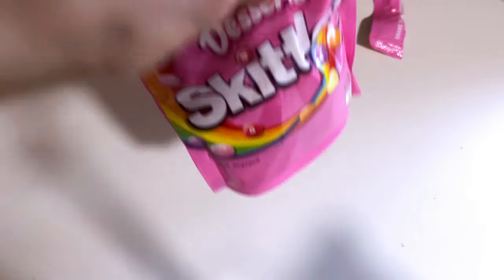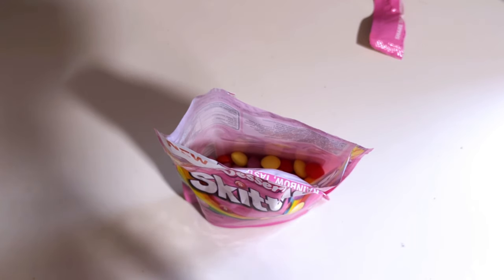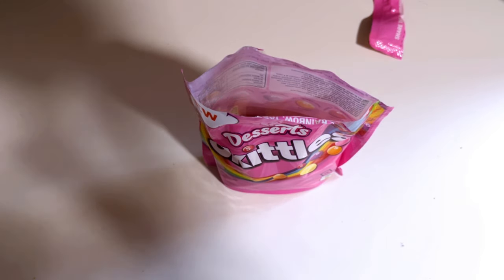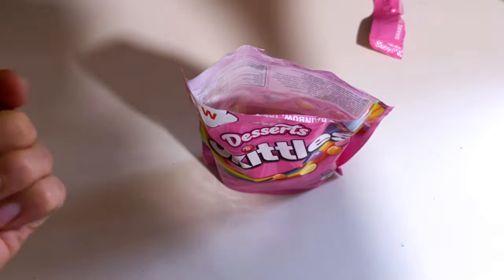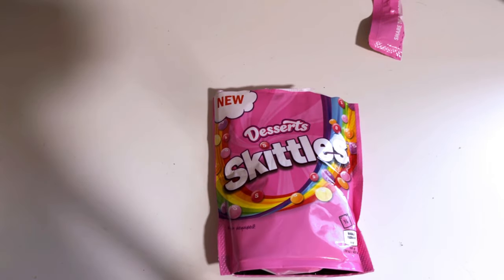Then the strawberry one - yeah, just a regular strawberry taste, nothing spectacular, no real ice cream there. Then the blueberry one, which you know, blueberry is one of my favorite candy flavors, so let's see how good this actually is. Actually quite nice, and it does have some different flavor than just a regular blueberry. Then the lemon pie - just tart lemon there.